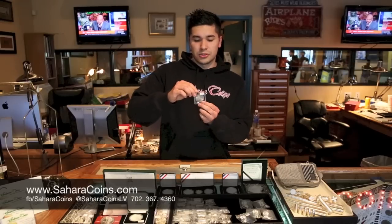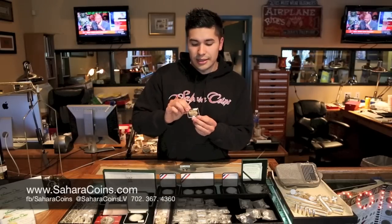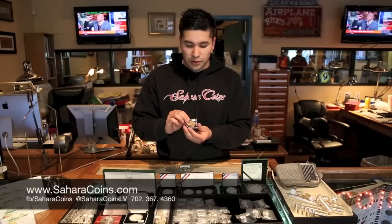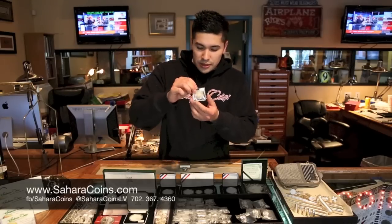Some Mexican ounces here. These are lower mintage dates, so they made fewer of them than the regular ones that sell for just the silver. These are going for $24. You got some nice toned ones here.